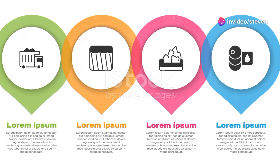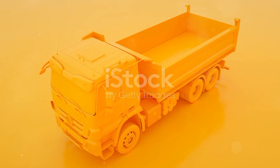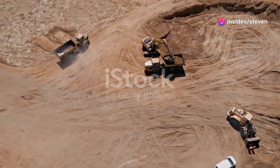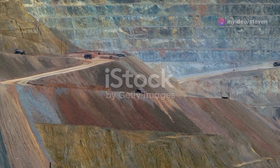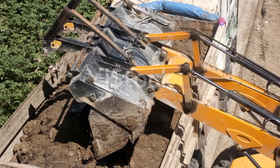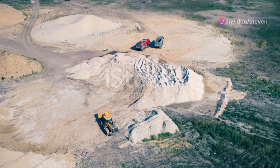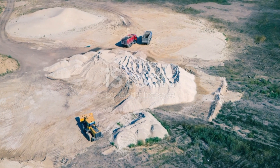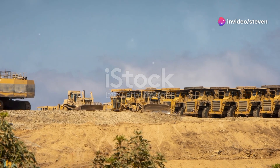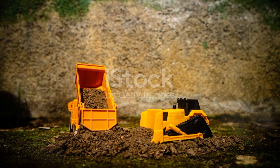Dump trucks are used in a variety of industries, from construction and mining to large-scale infrastructure projects. Their versatility and capacity make them invaluable assets. Modern dump trucks come with advanced safety features like collision avoidance systems, automated braking and driver assistance technologies, ensuring the safety of both the operators and the surrounding environment.